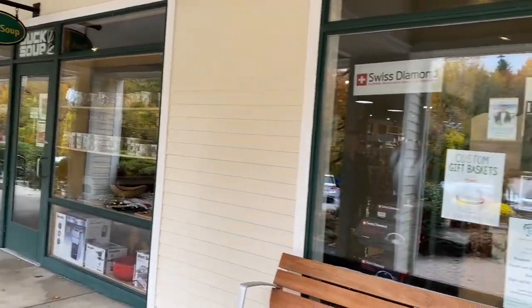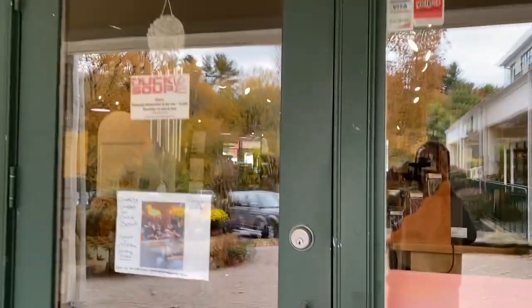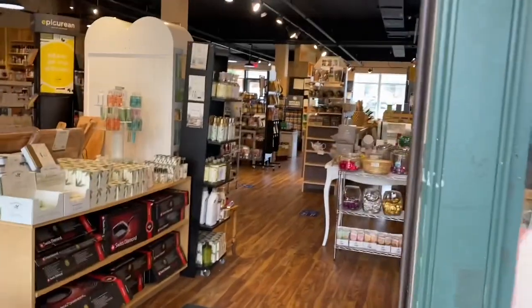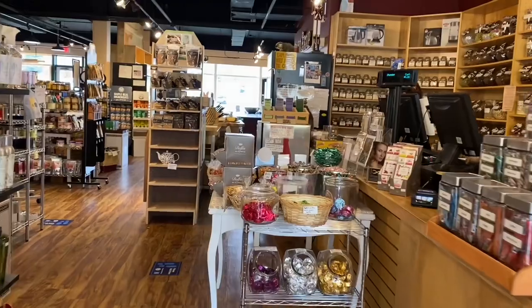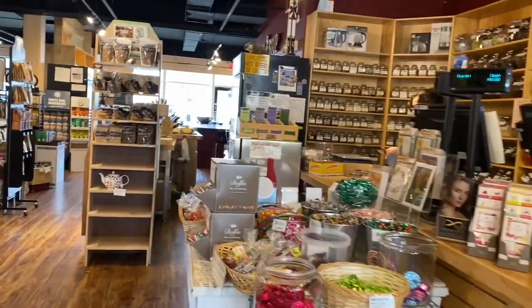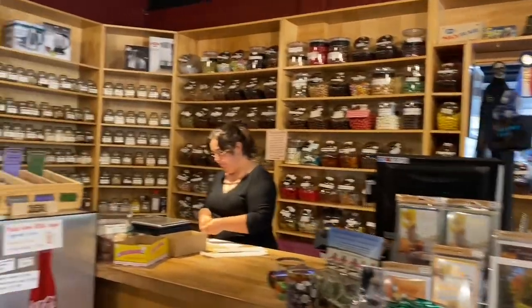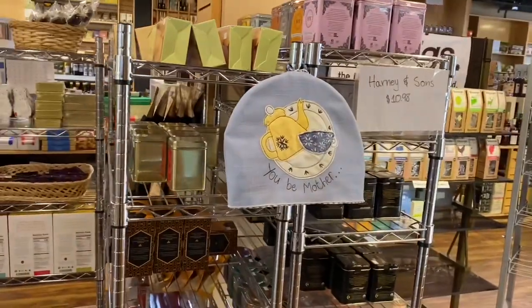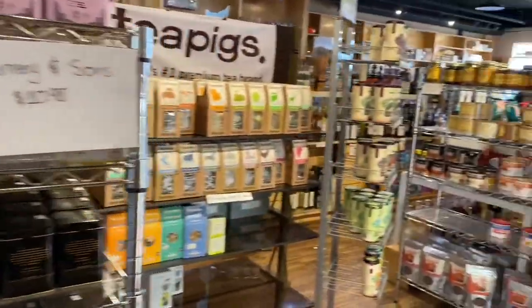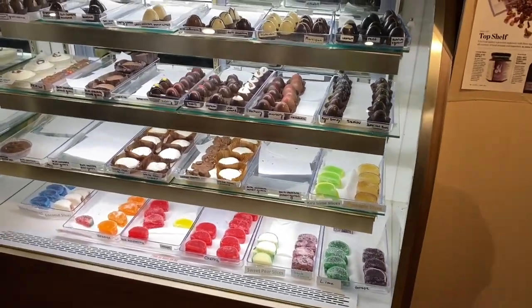Now we are going into the store next door to Sky Bar, which is Duck Soup. Duck Soup is a very neat little store with all different kinds of things — from cookware to coffee to candy, chocolate, spices, general gifts, just anything you could think of that you need for your kitchen. They pretty much have it. This dessert case, oh my god, it was just heaven to me.